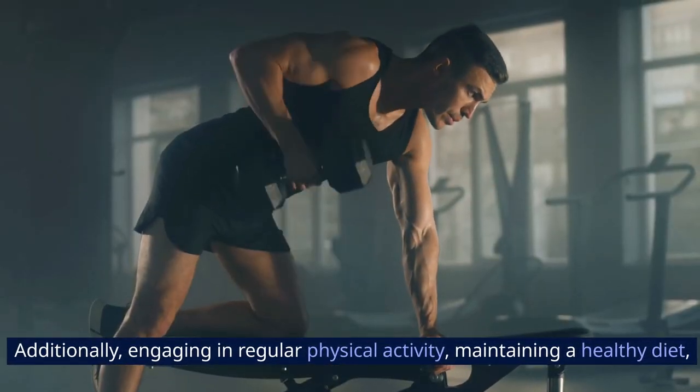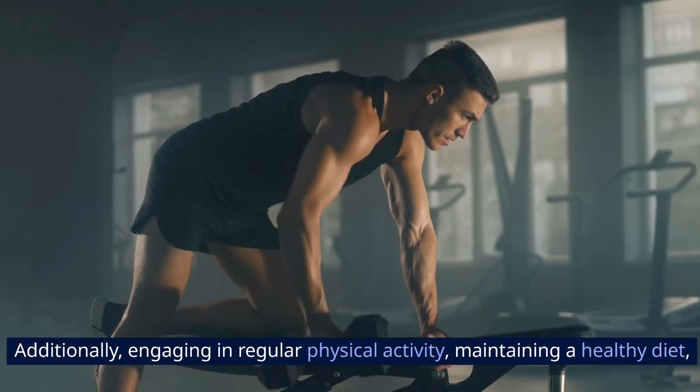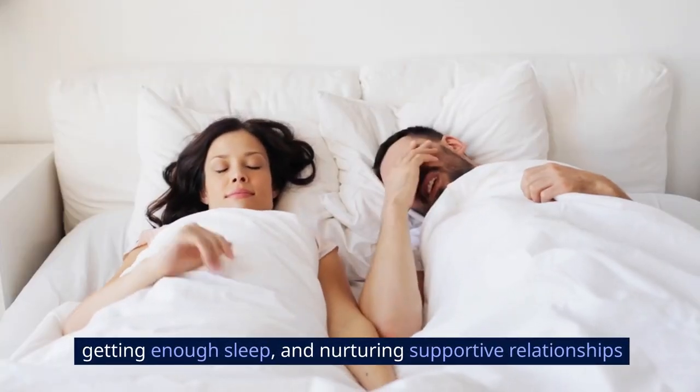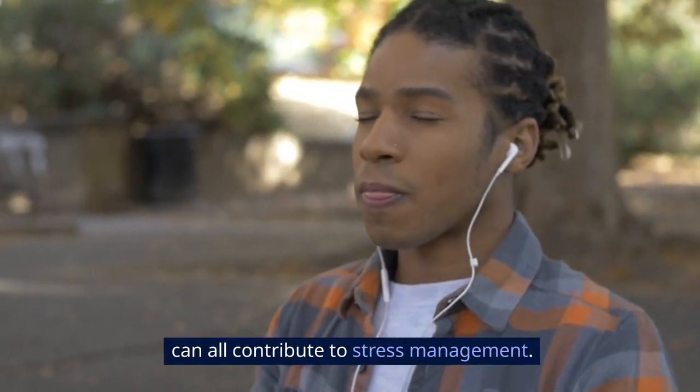Additionally, engaging in regular physical activity, maintaining a healthy diet, getting enough sleep, and nurturing supportive relationships can all contribute to stress management.